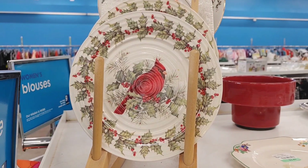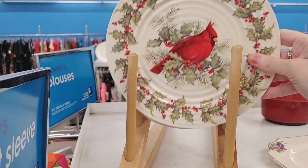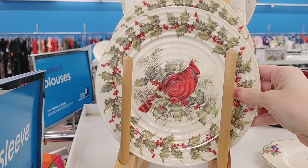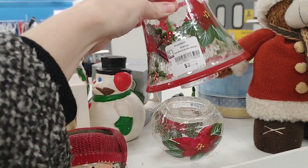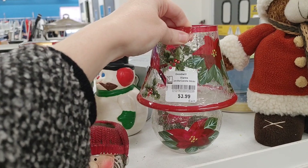I did stumble on these plates — I thought they were so pretty with a cardinal and holly berries around them. They were $2.49 each, and they had two in the store. I thought those were absolutely gorgeous. And then I came across this little tea light holder, which was so unique with the poinsettias and also the birds on it. That was another piece that I really loved.